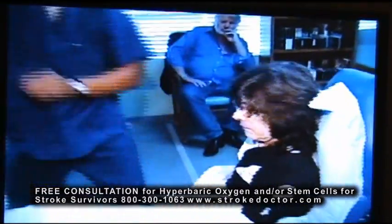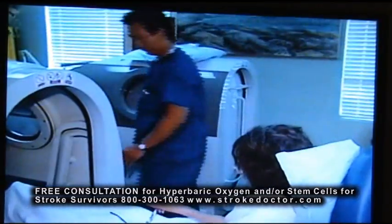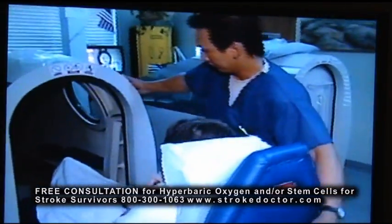If you do hyperbaric oxygen treatments every day, over time, you develop new blood vessels. These areas are then able to get new blood, new oxygen, and then they can repair themselves.